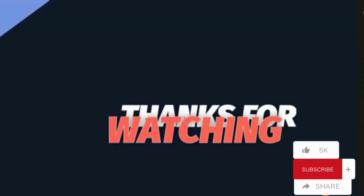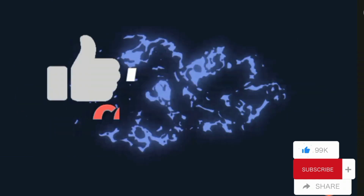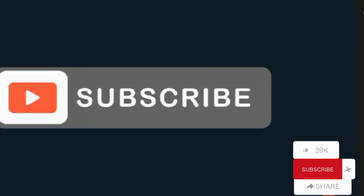I hope you liked the video. See you in the next video. Bye-bye!